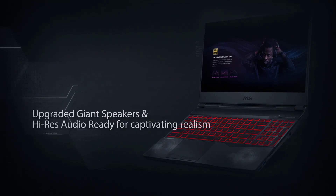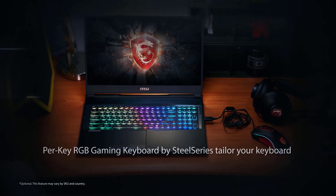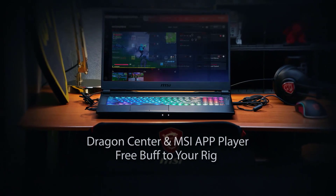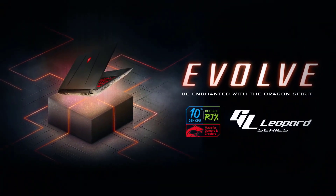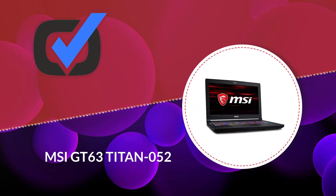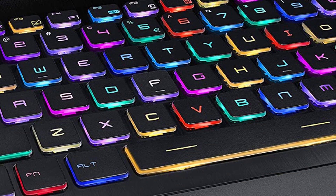The display is a 15.6-inch 1080p screen boosted by a 100% sRGB color gamut, making gaming and video editing enjoyable. MSI has an all-inclusive connectivity suite including a Type-C output, three USB ports, and Wi-Fi 6 standard. Other productivity-centric features include a silky trackpad, 720p webcam, and the SteelSeries backlit keyboard.